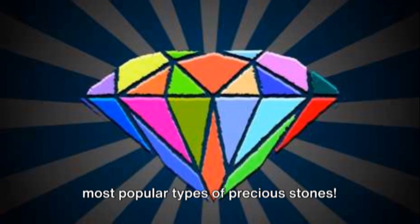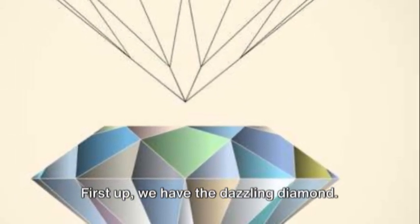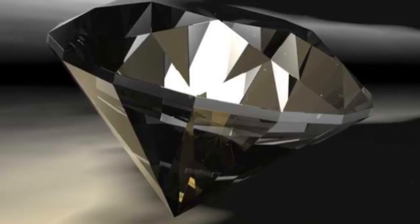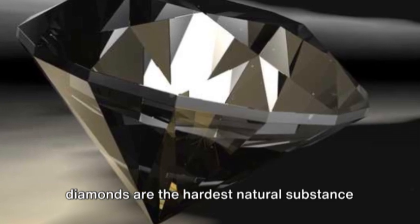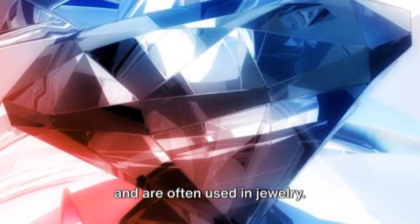First up, we have the dazzling diamond. Known for its incredible sparkle, diamonds are the hardest natural substance on earth. They come in various shapes and sizes and are often used in jewelry.